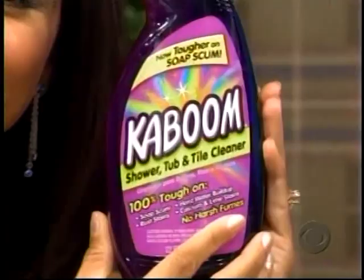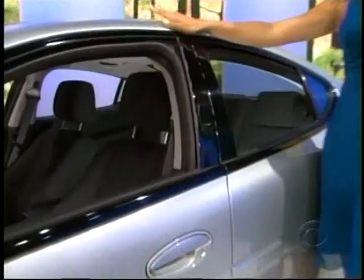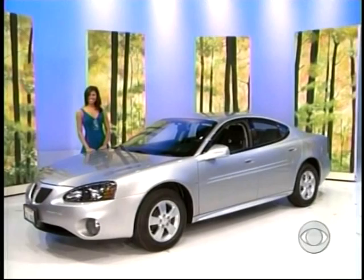The Pontiac Grand Prix sedan comes with standard equipment plus AM/FM stereo with CD and MP3 players and front and rear floor mats — the Pontiac Grand Prix.